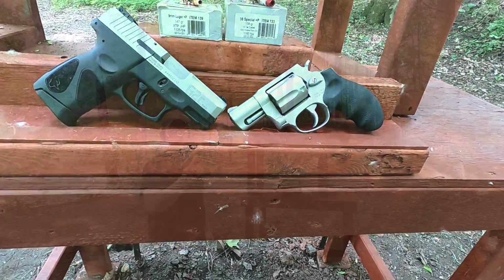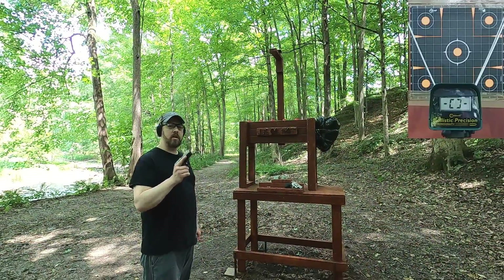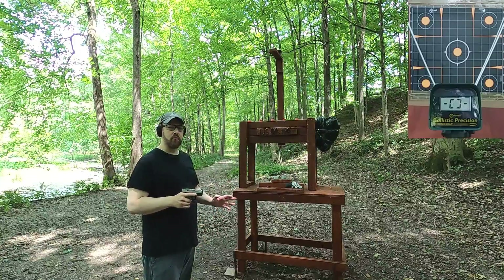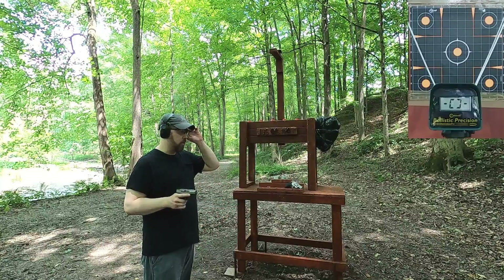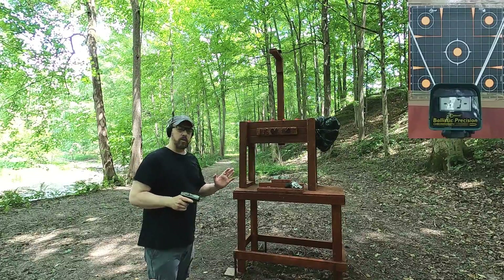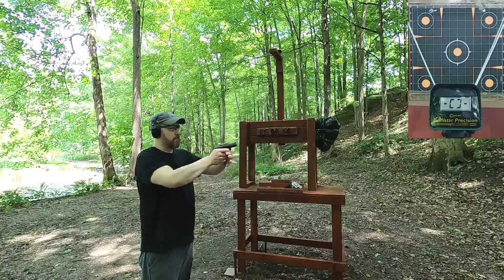We'll see what we get in these short-barrel handguns and how they compare to the four-inch barrel tests. First up is the 9mm +P, rated at 1125 feet per second. I got 1104 feet per second in the four-inch barrel, so let's see how close we get to that in the three-inch barrel.